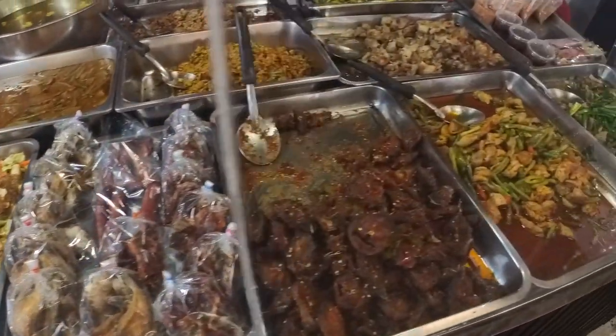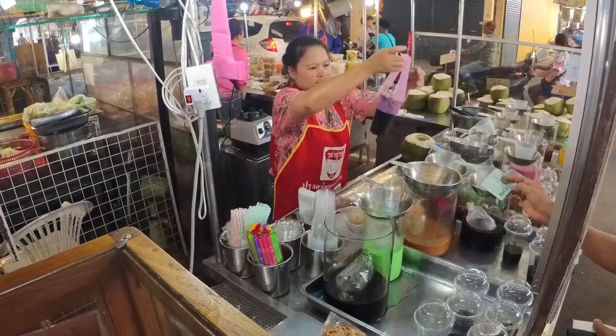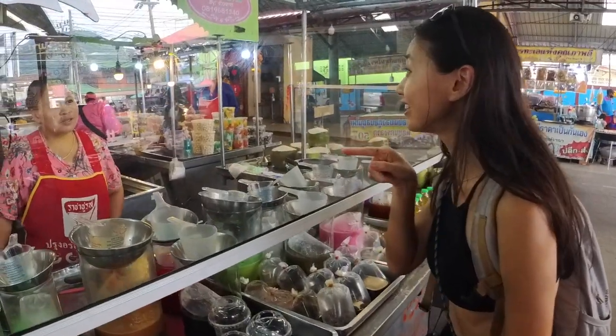There's even take-out prepared food like different curries. We tried to avoid drinking too much Thai tea, but we just saw the woman pouring a full Thai tea and it looked so nice — we're going to get one.